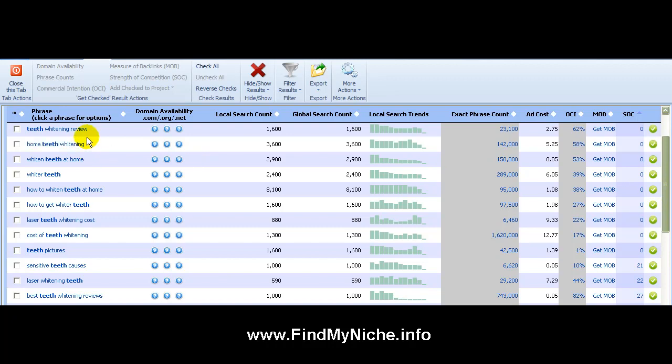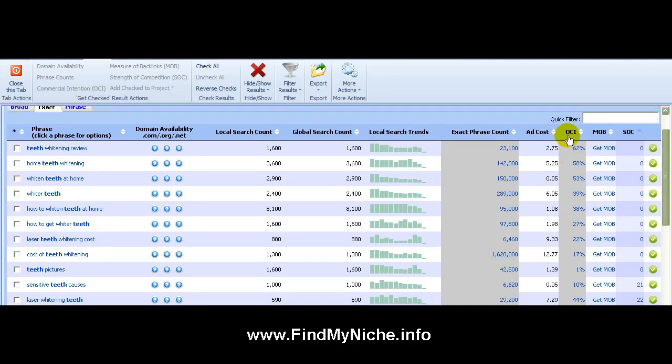Think about positioning yourself on Google for 'teeth whitening review' or 'how to whiten your teeth at home.' You write an article or do a video rating a product, and there are 8,000 people looking for that information. Marketers are paying over a dollar for their competition. This one's at 62% likely to buy. For 'home teeth whitening' at 58%, let's say 100 people see your video and only five buy — that's still 500 bucks you didn't have to spend to earn.